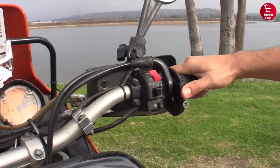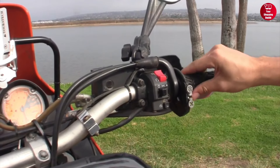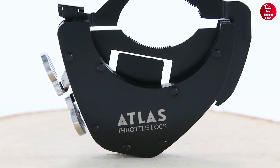It ensures that your throttle remains in the desired position without the need to constantly adjust a knob. So if you want to ride smoothly and safely, the Atlas Throttle Lock is a must-have tool for you.